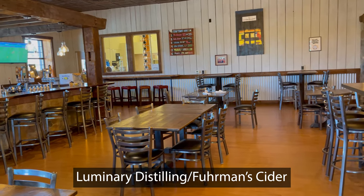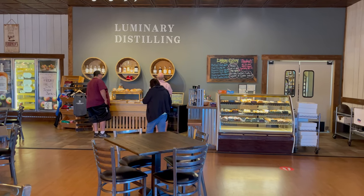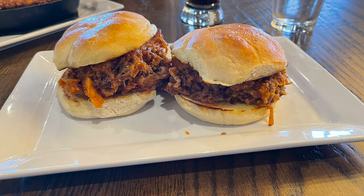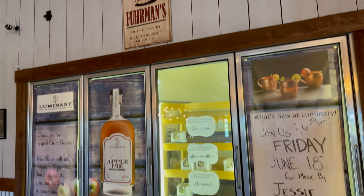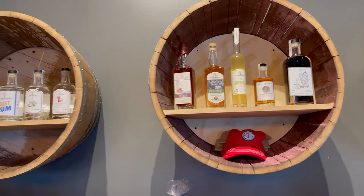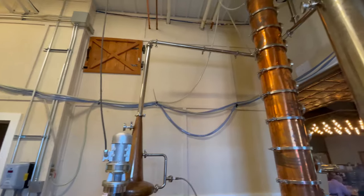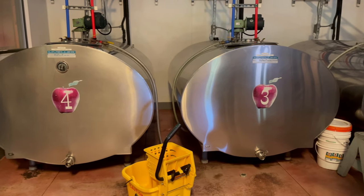We then headed to lunch at Luminary Distilling, Furman Cider, an eatery and micro distillery featuring food, cider, pastries, and many alcoholic beverages. We were given a behind-the-scenes tour by co-owner Joel, who explained how the alcohol and cider are made.